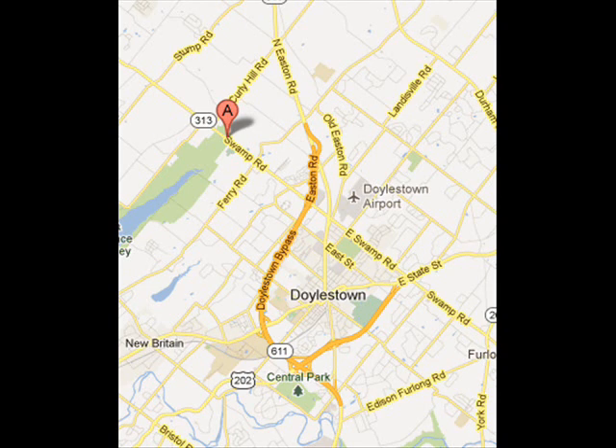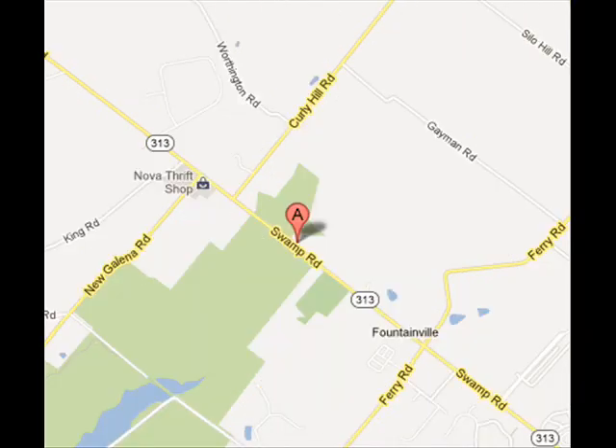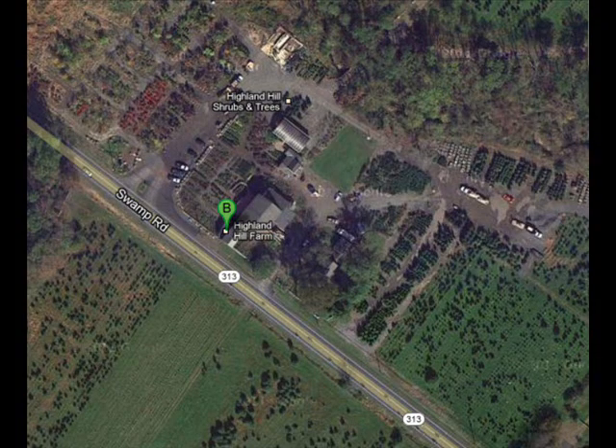From Flemington, you would take 202 South into Pennsylvania, staying on 202 until you get to the little town of Doylestown. Turn right on 313 and then we're four miles on the right to our nursery and tree farm.